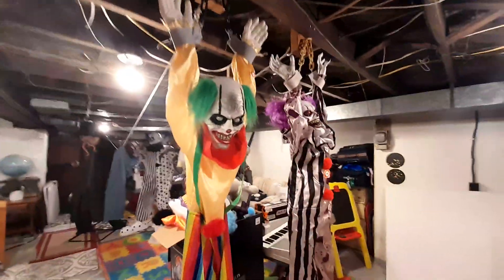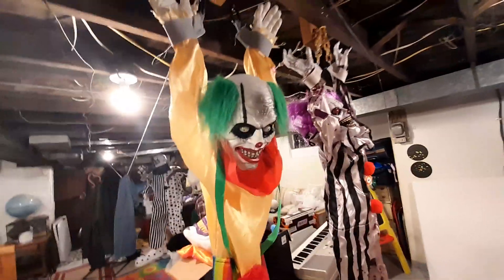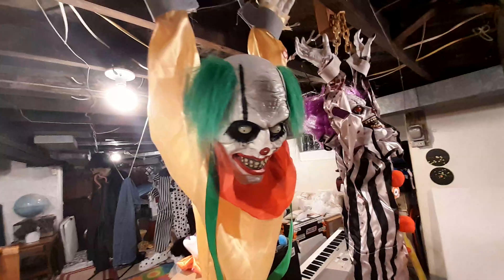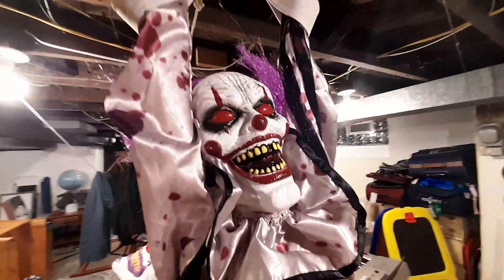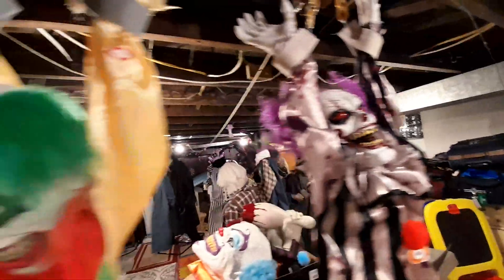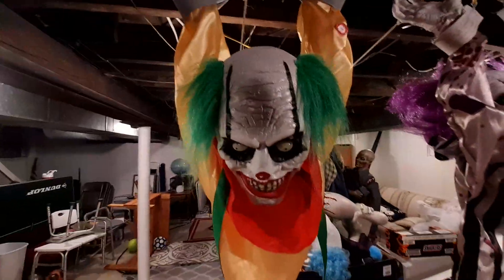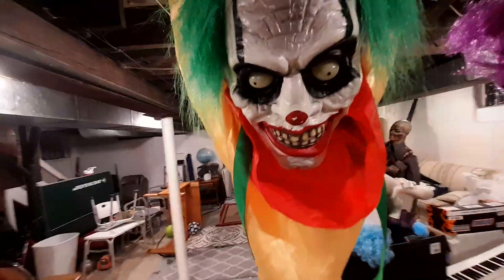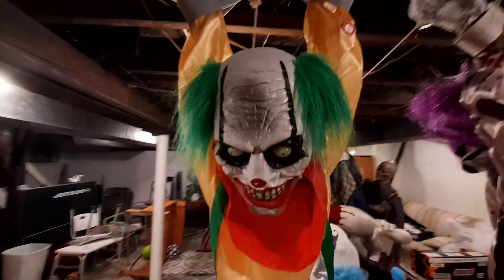Hello YouTube! Today I'm going to be comparing the 2018 Walmart Shaking Clown versus the 2024 Walmart Shaking Clown. This is actually my first Halloween animatronic — I got it in 2018 at Walmart, though it is from 2016 according to the tag, but I'm going to be referring to it as being from 2018.